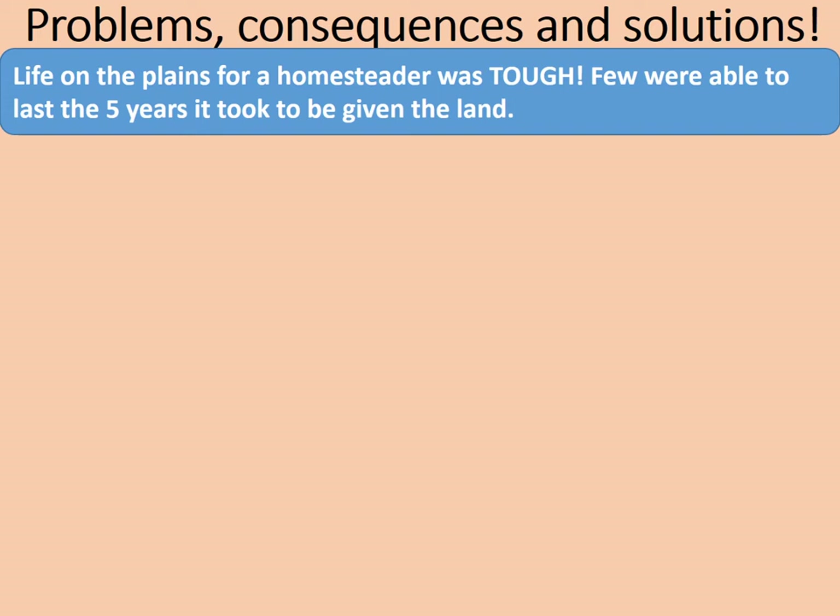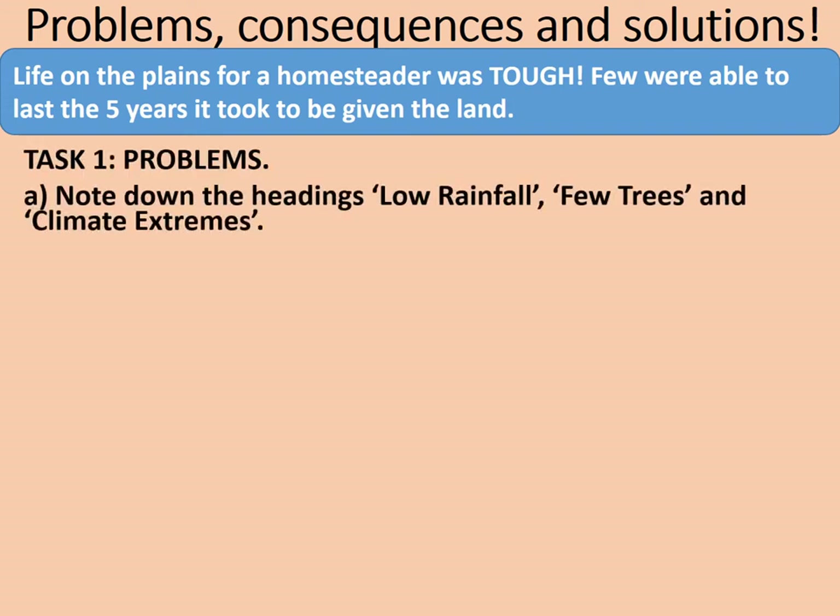We're going to consider the homesteaders themselves and the challenges they had to overcome — problems, consequences, and solutions. Life on the plains for a homesteader was tough, and few were able to last the five years it took to be given the land. Note down the headings: low rainfall, few trees, and climate extremes. Once you've done that, you can complete the next bit.